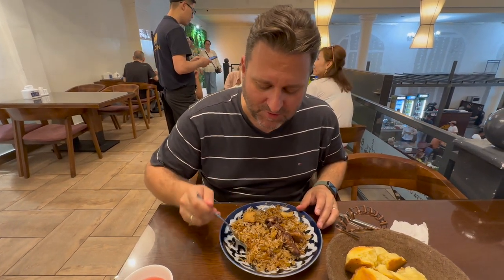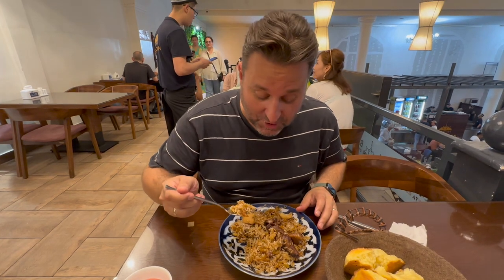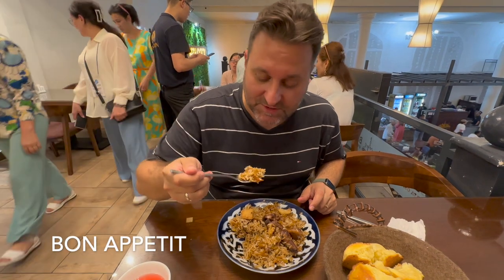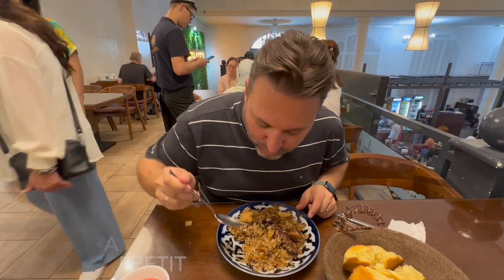This one is 100 times better. This is more like mom's — it has more flavor in it. So good, so good, so good.